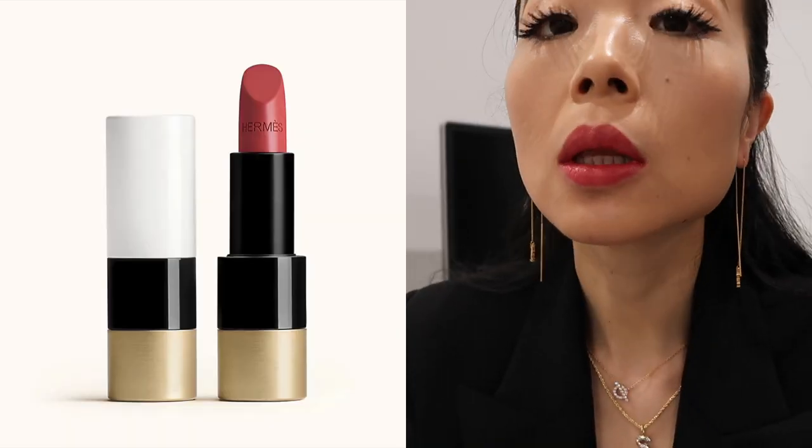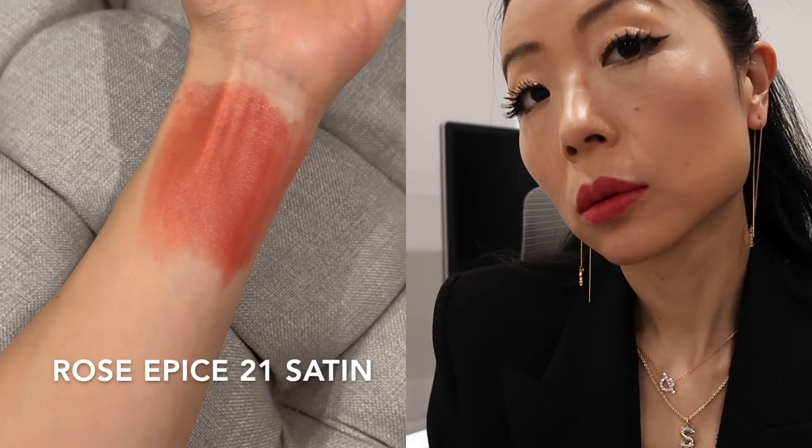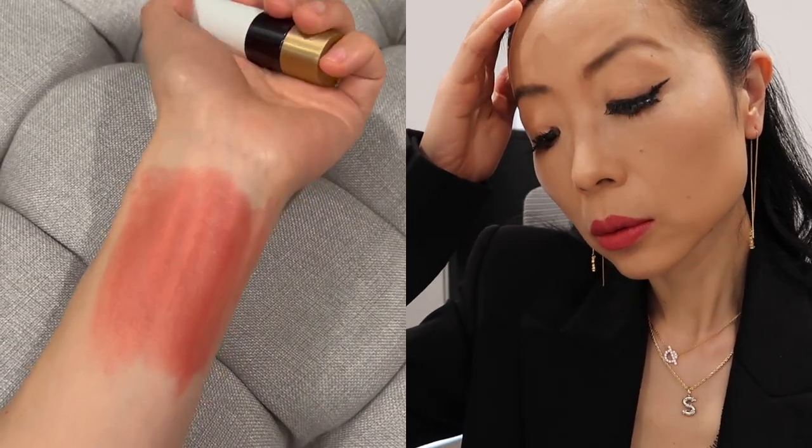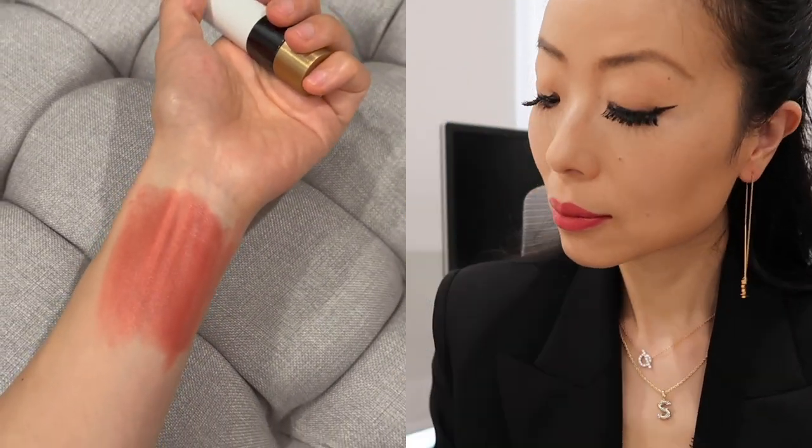This one is the Rose Epis color in satin finish. This color invokes sensual new horizons — spicy and fragrant with the natural tones of terracotta. It's just such a feminine and beautiful everyday color with a rich and fine texture.